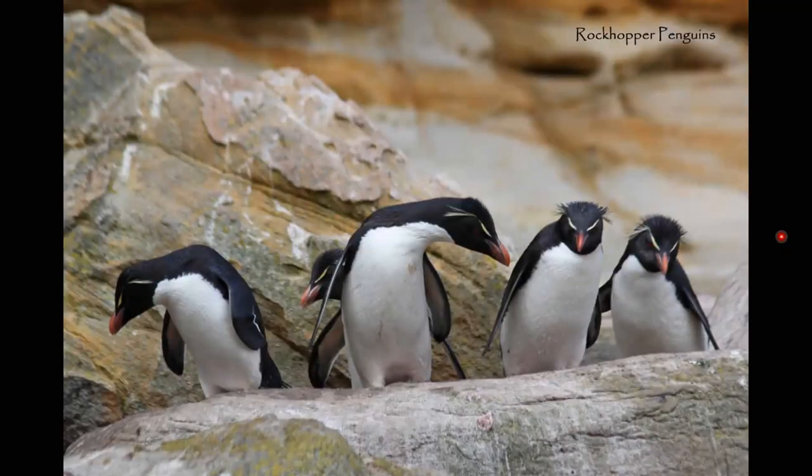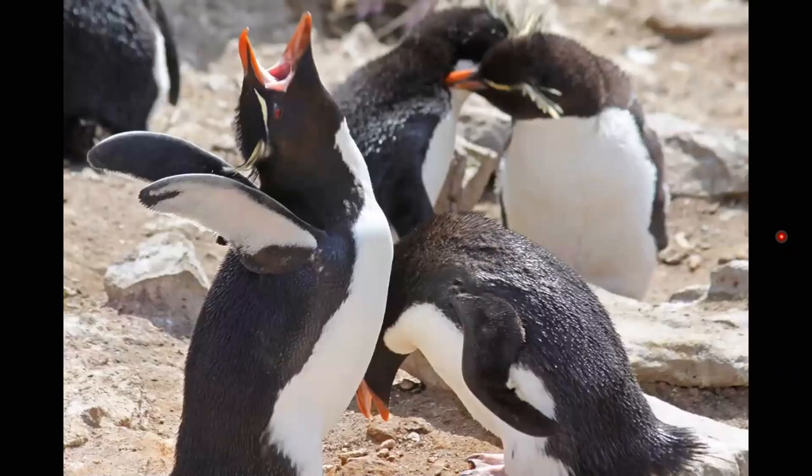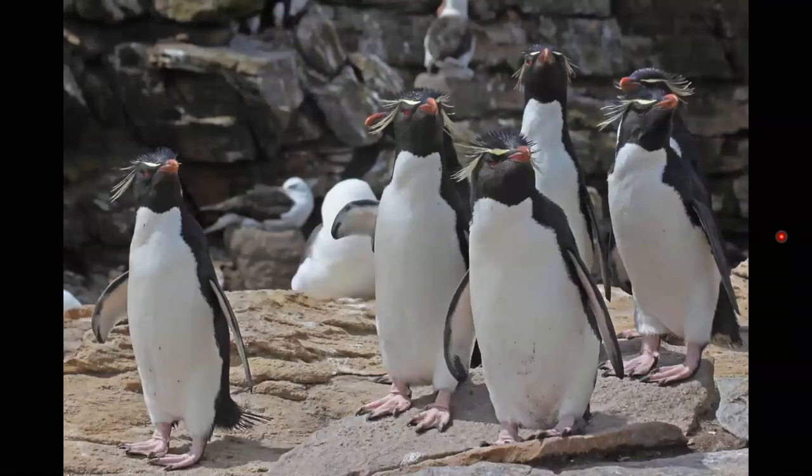The rock hoppers were the smallest penguins we saw on this trip — on average about 50 centimeters tall. But what they lack in size, they make up for in feistiness. They are a very noisy bunch, always jockeying for position and making their wishes known. Like most of the wildlife we saw, they are not really afraid of people. Even though we were supposed to stay a meter away from the penguins, they would walk right up to you and almost stand on your rubber boots.